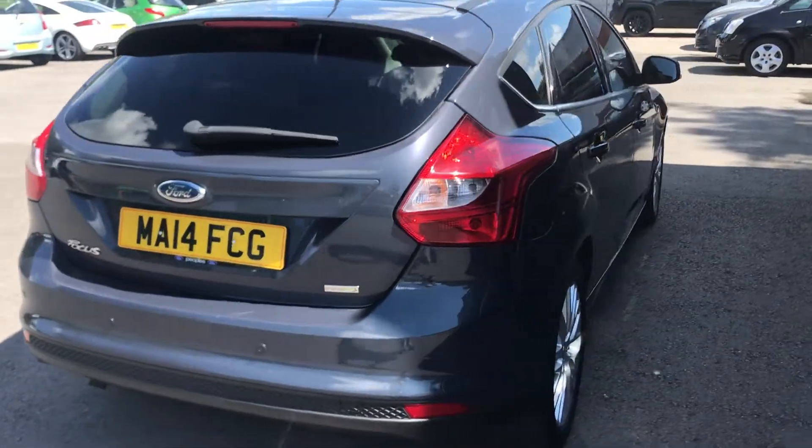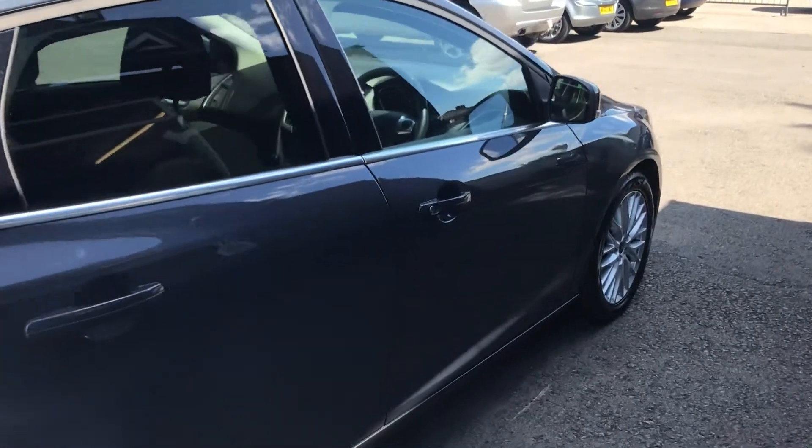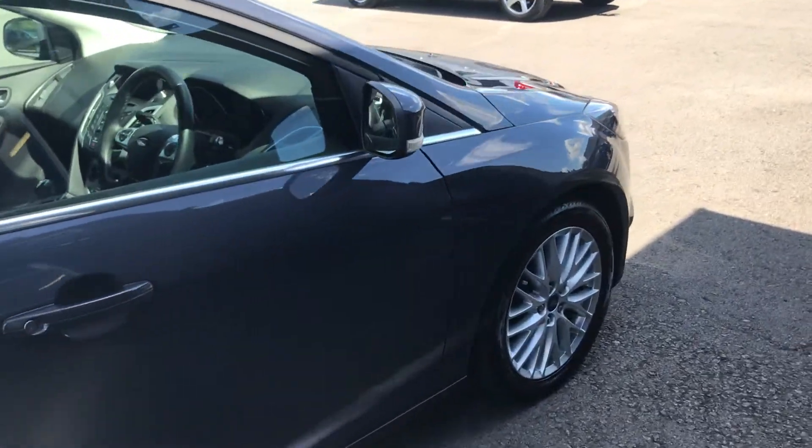Coming down to the rear of the vehicle. This grey colour that Ford do is my favourite colour. It really does look a little bit different — much better in my opinion than black or silver.